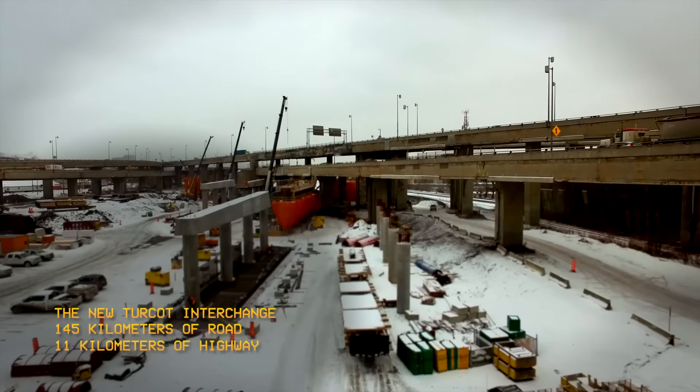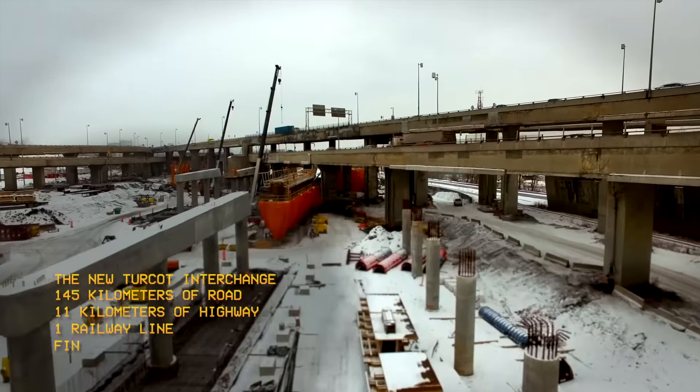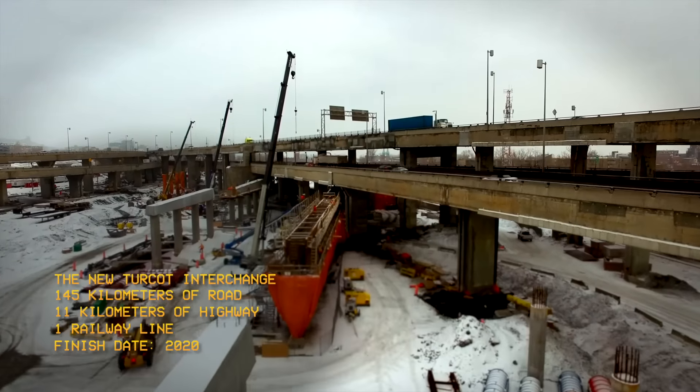The goal is to bring everything lower, less overhead structures, and get that interchange a longer life than what it has been and easier to maintain. And looking better for the entire area, having more green space.